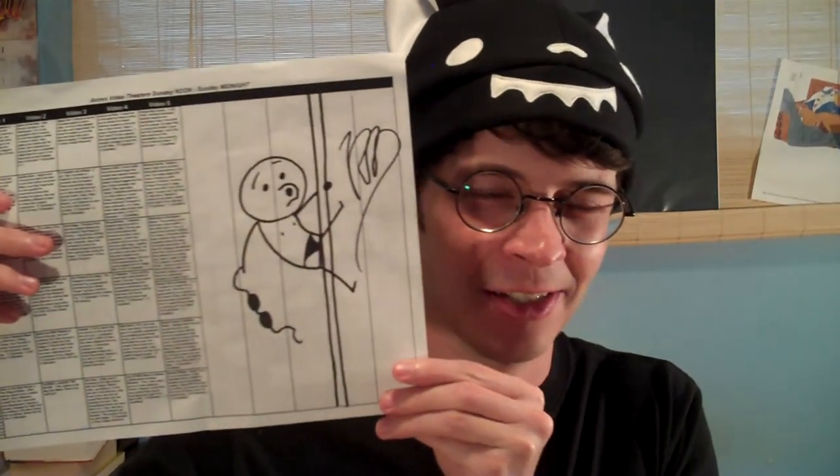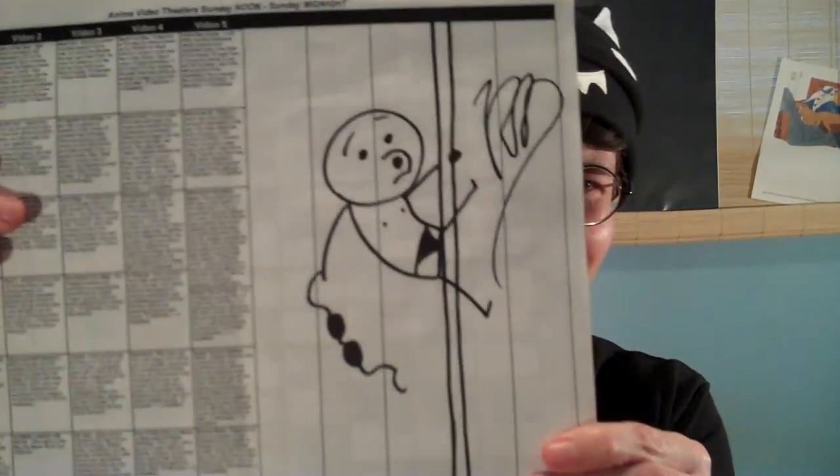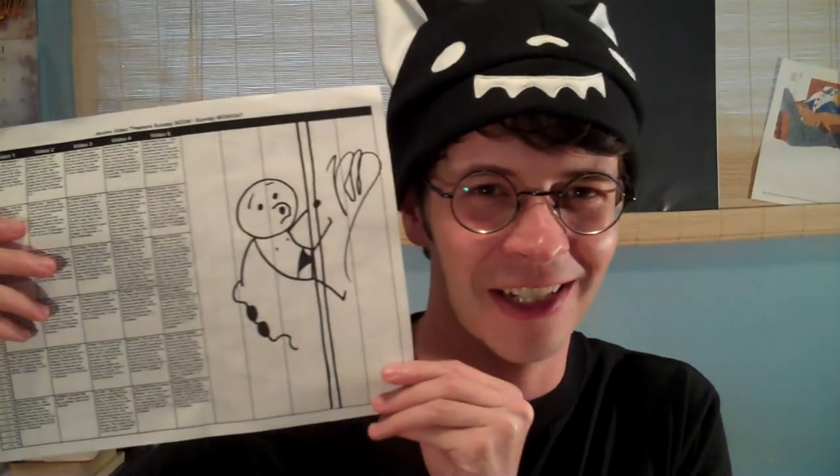One more thing — Cyanide and Happiness was there, and the artist who does Cyanide and Happiness signed this for me. That's my program from Anime Fest, and I thought that was pretty cool that he was there. I love Cyanide and Happiness.